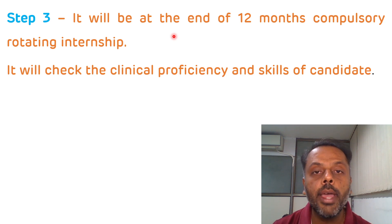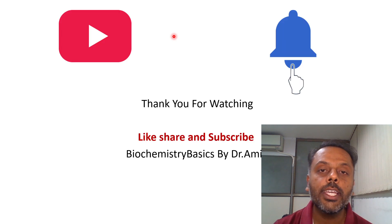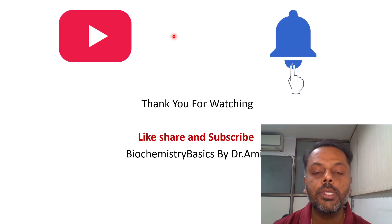Regarding from which batch it will start and regarding the pattern of the NEXT exam, we have to wait for the notification from NMC. That is all about today's video. Thank you for watching. Please like, share, and subscribe to Biochemistry Basics by Dr. Amit, and don't forget to press the bell icon so you can get all the notifications.